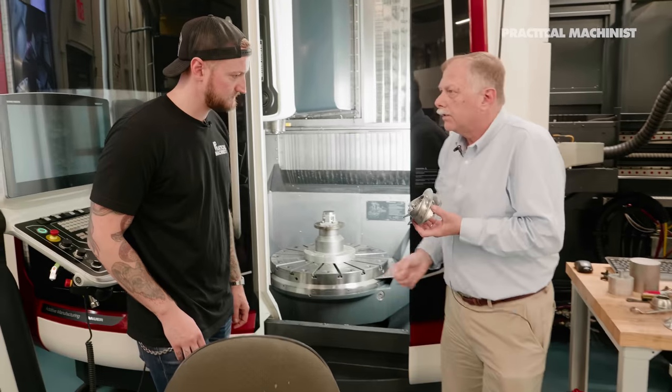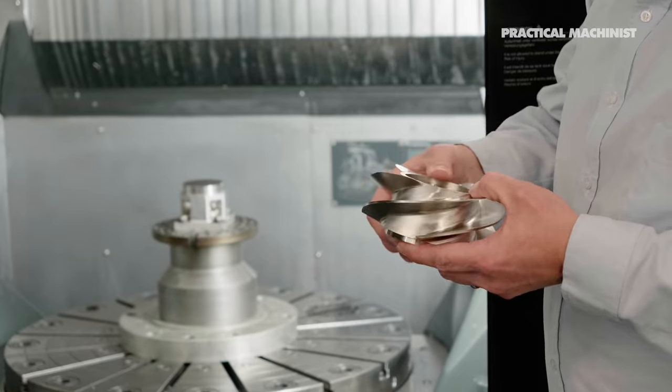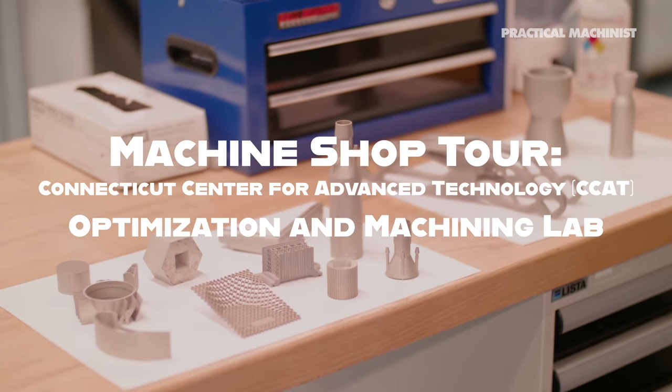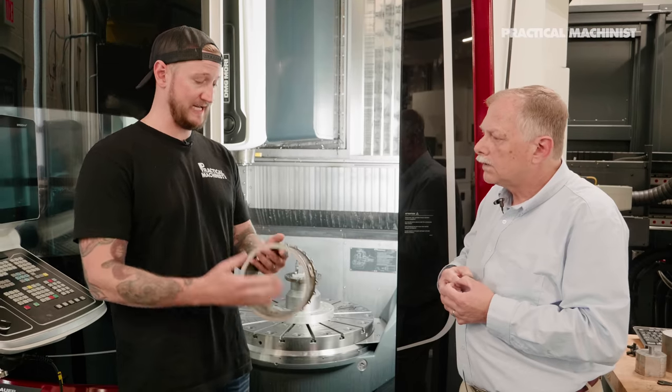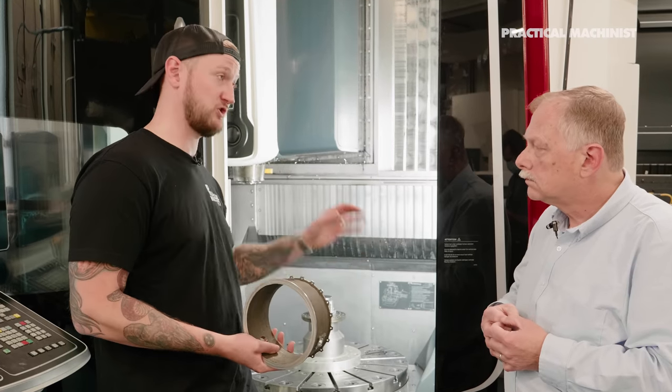A part like this — this is a part for NASA, for the Space Shuttle main engine. I can get a just as good, off-the-shelf part. It's functional, it's ready to go.